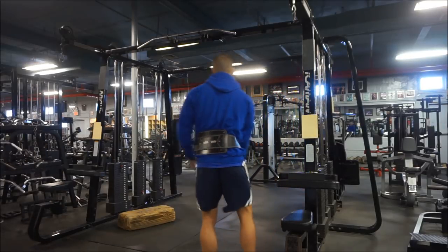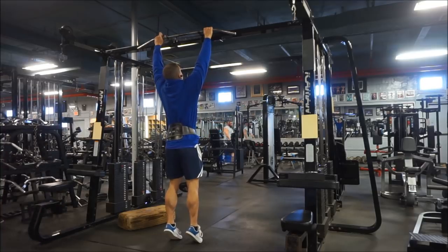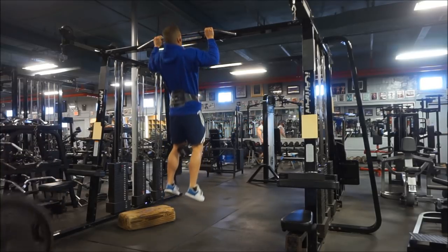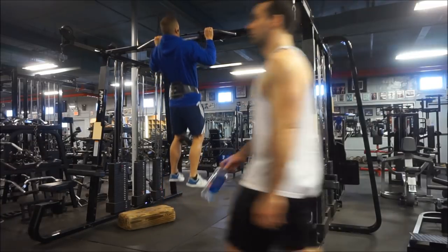What is going on everyone? Welcome to the video. We're going to start out with the workout today rather than throw it at the end. This is an upper hypertrophy workout and you're going to be seeing a lot of machines in this workout.